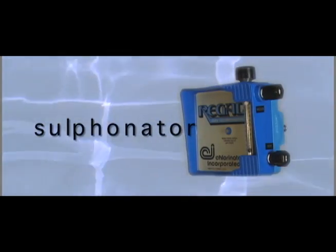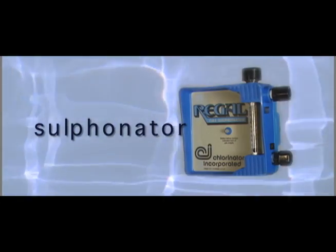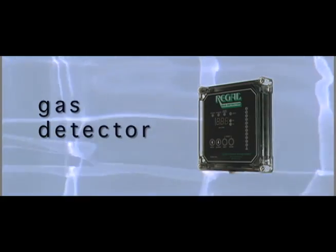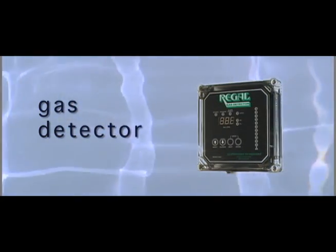To prevent damage to aquatic life, the Regal Sulfonator is used to remove residual chlorine in treated water that must be returned to the environment. The Regal gas detector will sound warning alarms in the event of chlorine or sulfur leaks, providing a safe working environment for people, equipment and property.